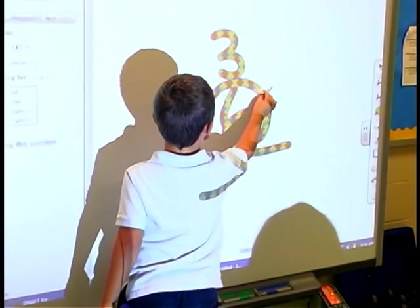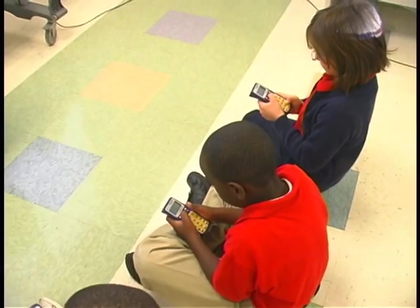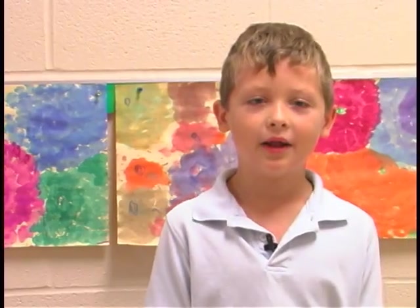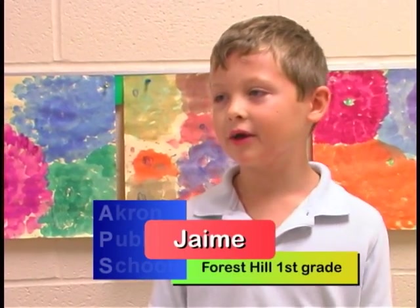Sometimes we do math games on it. All the games are really fun and I like them all. Every time we get on the SmartBoard, I'm really excited to get up there and play.